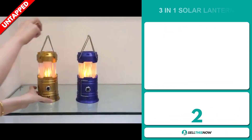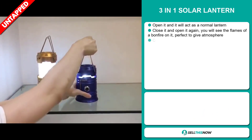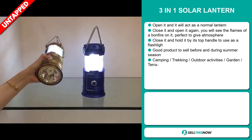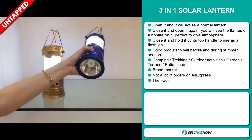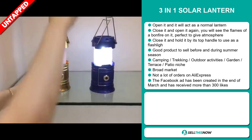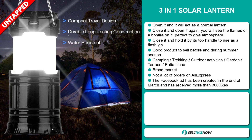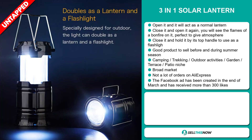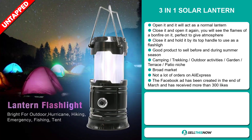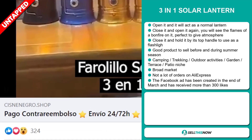Our next product is the Three-in-One Solar Lantern. Open it and it will act as a normal lantern. Close it and open it again and you will see the flames of a bonfire on it — perfect to give atmosphere. Close it and hold it by its top handle to use as a flashlight. It's a great product to sell before and during the summer season. It falls under the camping, trekking, outdoor activities, garden, terrace, patio niche market, and we also think this item has a broad market base with a lot of untapped potential. So far there haven't been many orders on AliExpress, so you could definitely take advantage of this. The Facebook ad was created at the end of March and has received more than 300 likes.